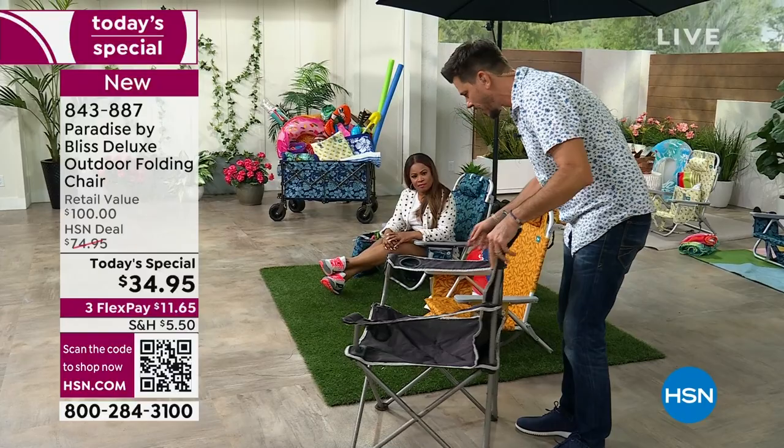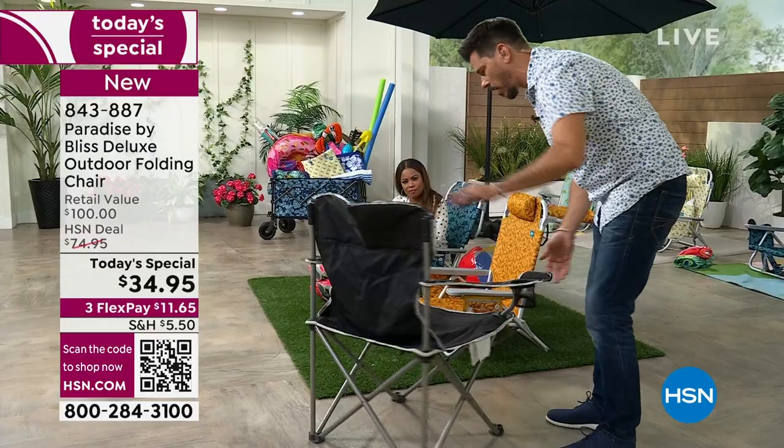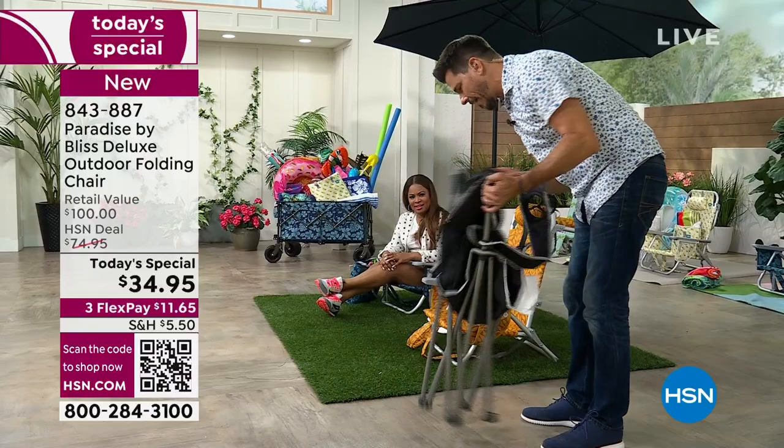Do you see a cooler anywhere? Nope. Do you see a towel bar? Nope. Do you see a place for your cell phone? No. A zippered pocket? No. A way to backpack carry it? No — you have to carry it like this. And this is probably two times heavier than that. So get rid of that — use this.